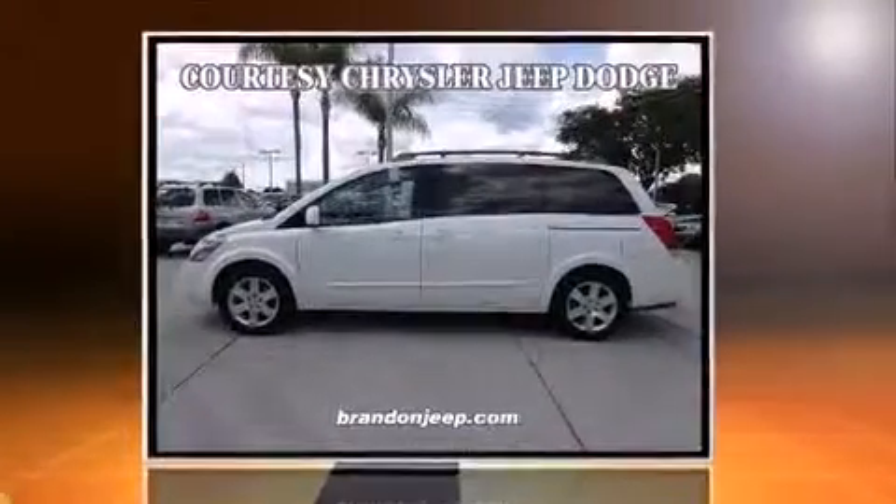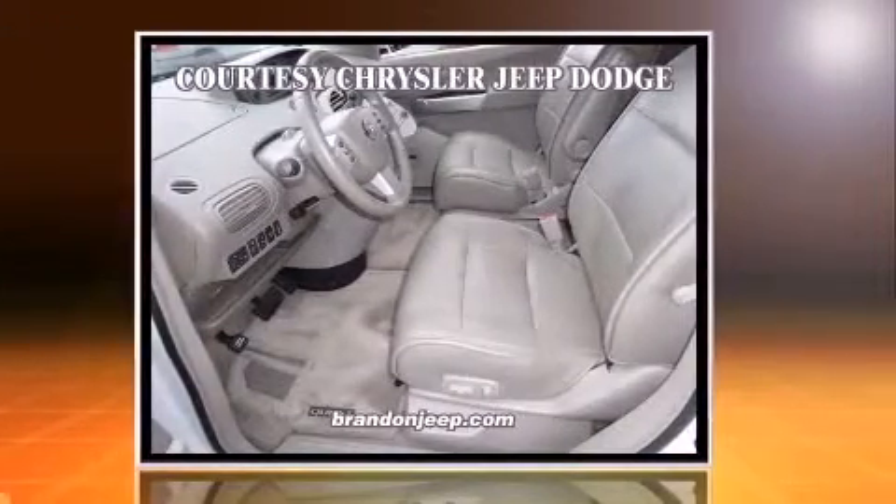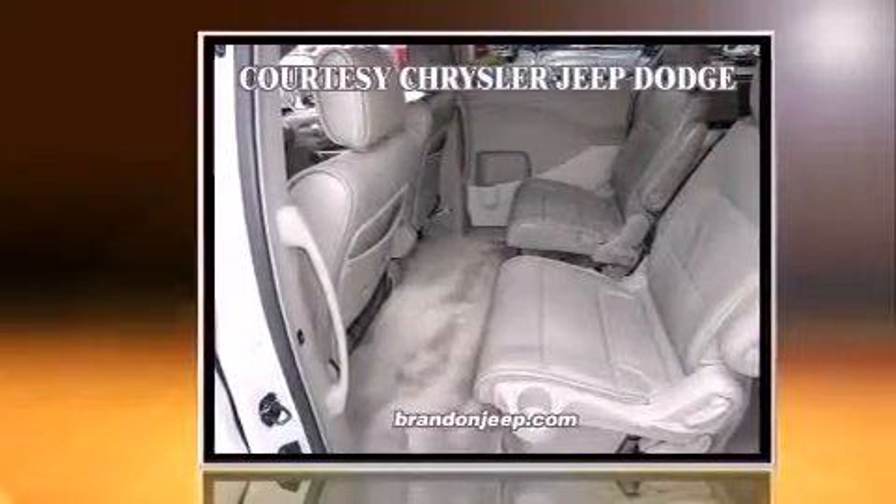Introducing the 2004 Nissan Quest. A 3.5-liter V6 engine pairs with a sophisticated 4-speed automatic transmission, providing a smooth and predictable driving experience.